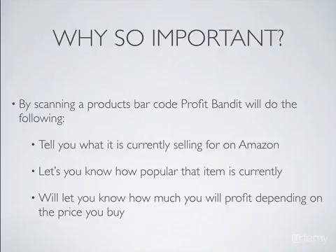It's going to let you know how popular an item is. It's going to give you a sales rank depending on the category. So you may find a product that's selling in the 2000s, or you may find a product selling in the millions, depending on that product's category. And you're going to know whether it's going to be a fast-selling item or a slower one.